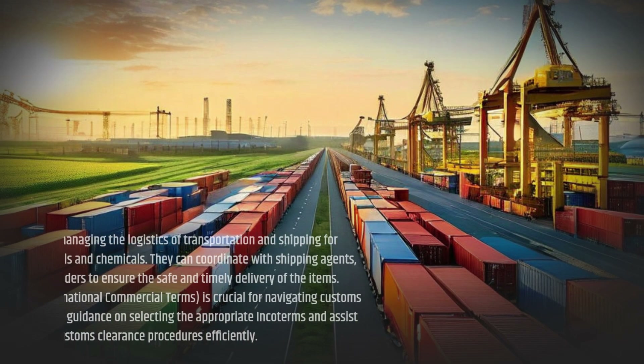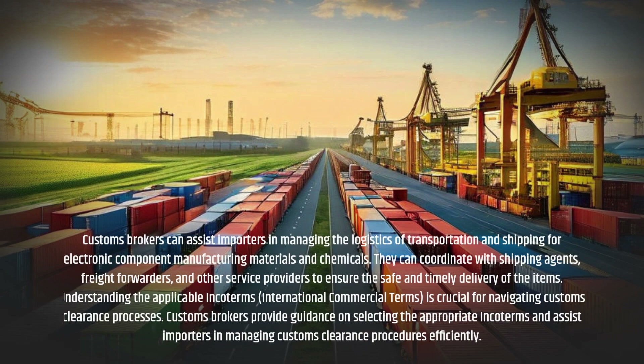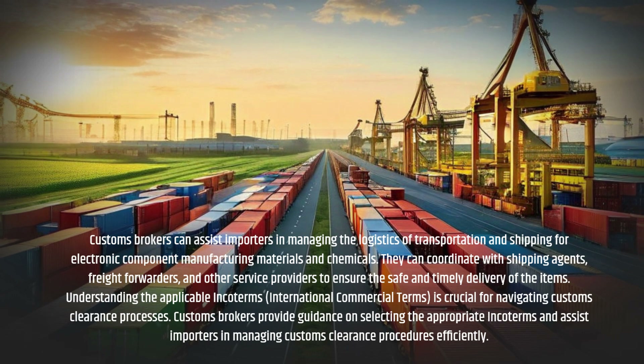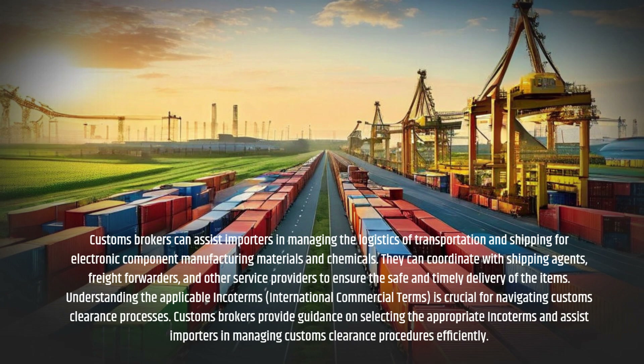Customs Brokers can assist importers in managing the logistics of transportation and shipping for electronic component manufacturing materials and chemicals. They can coordinate with shipping agents, freight forwarders, and other service providers to ensure the safe and timely delivery of the items.